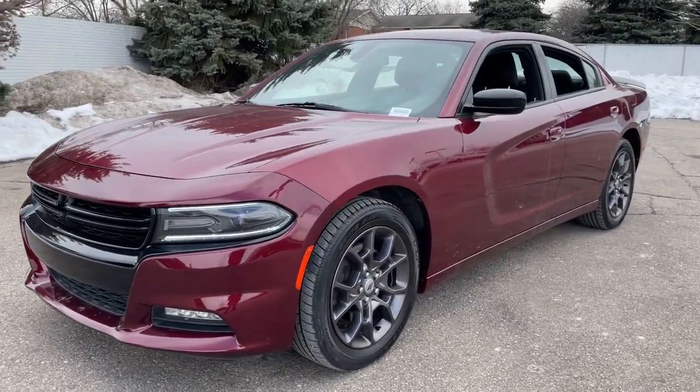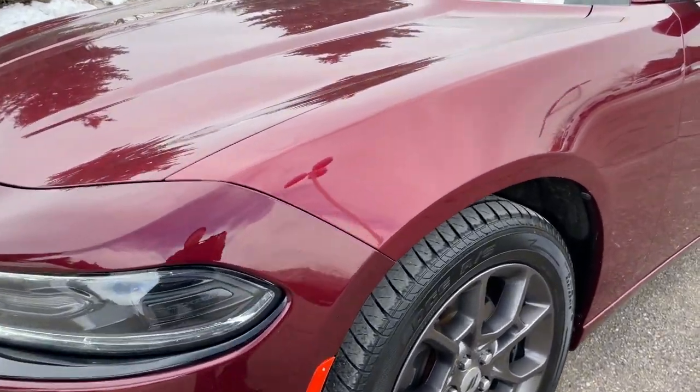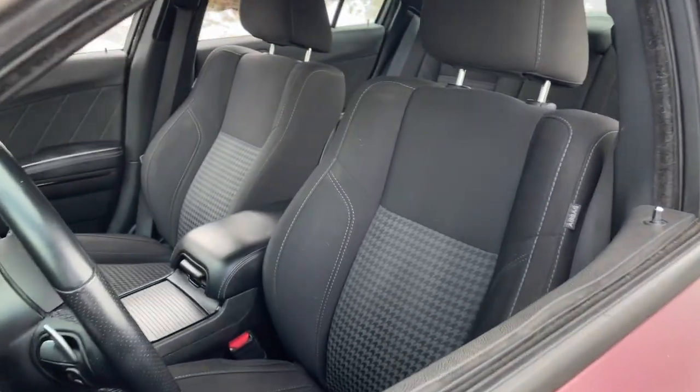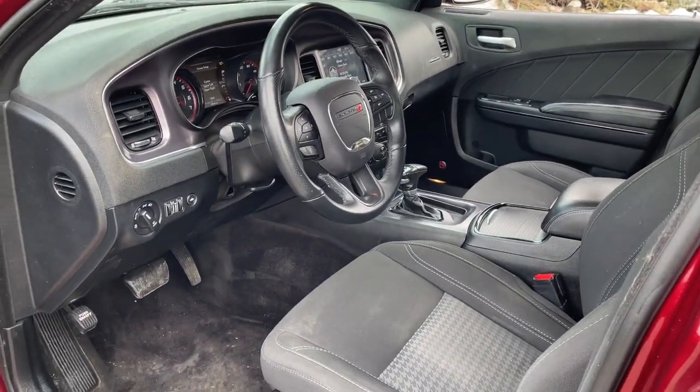The Dodge Charger: the powerful high-performance muscle car with four-door convenience, technology that keeps you safe and connected, and surprising fuel efficiency. These are just some of the great options this vehicle comes with.